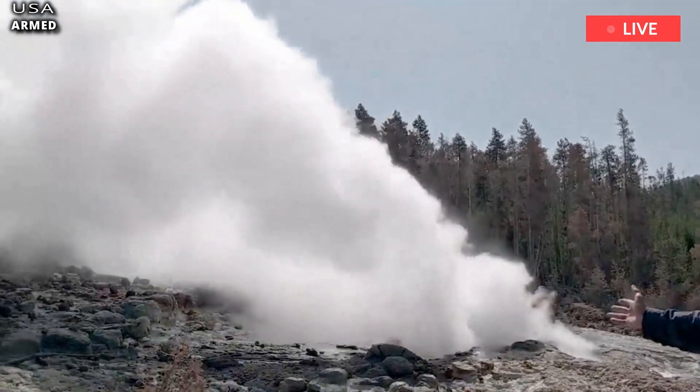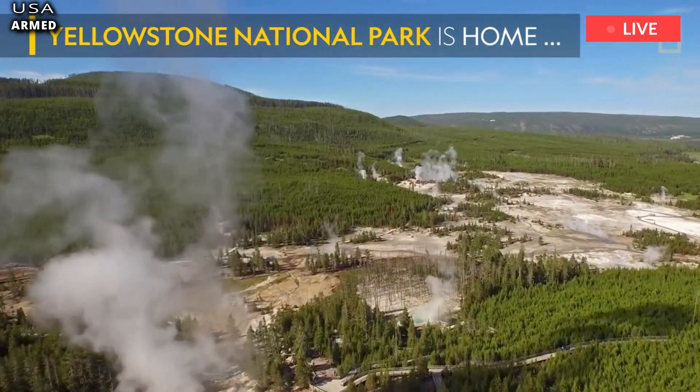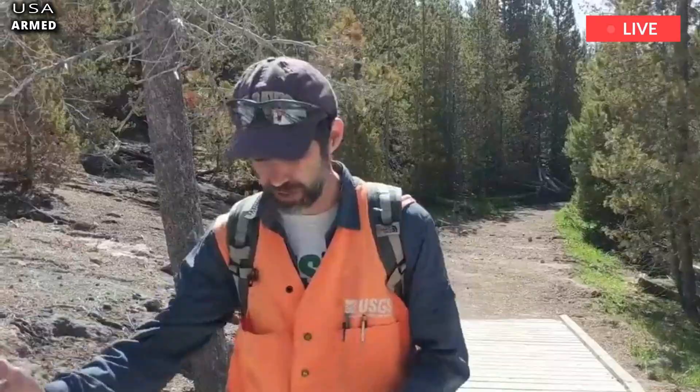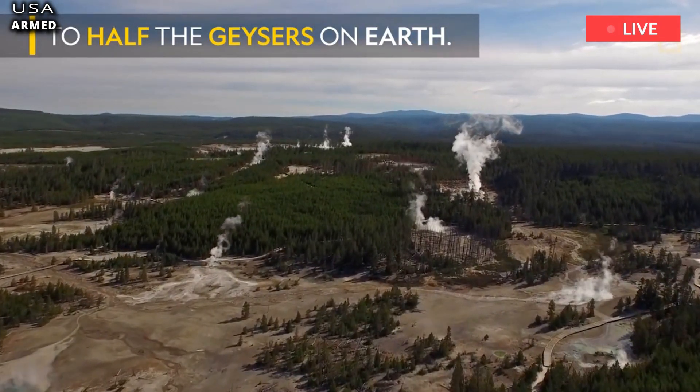Norris, who later had the geyser named after him, was a key figure in the founding of Yellowstone National Park. By the time he left in 1882, there were five times as many roads and twice as many footpaths. While superintendent, he published many reports on mountain peaks and basins.